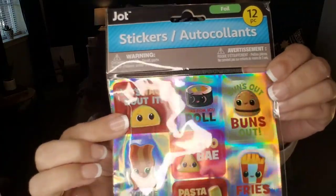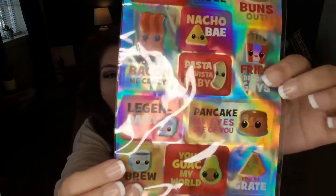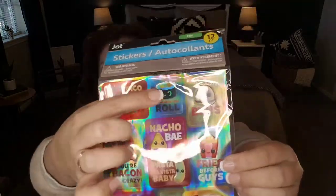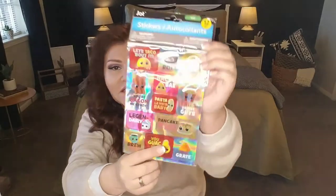Moving on to stickers — these are foil 12-piece by the brand Jot. Anytime you put little smiley faces on food or literally anything, it just brings the cute factor up a hundred ways. So we have this one: you've got the little taco with googly eyes, 'sun's out buns out' with a cute little French fry, bacon, guacamole, avocado and cheese, a little cup of coffee. There's a huge variety of food stickers here, even sushi. I think these are so adorable. And if you have a sticker collector in your life, you definitely want to swing by Dollar Tree. This one says 'pasta la baby' — they're just so cute to pass up.